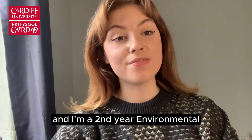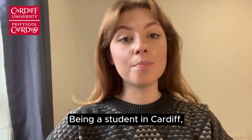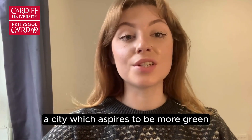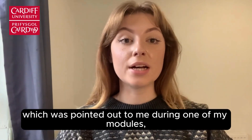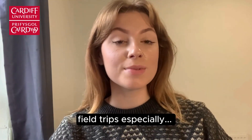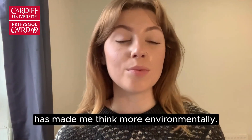Hi, I'm Lucy and I'm a second year Environmental Sustainability Science student at Cardiff University. Being a student in Cardiff, a city which aspires to be more green and already has a lot of green infrastructure, which was pointed out to me during one of my module field trips, especially being an Environmental Sustainability Science student, has made me think more environmentally.